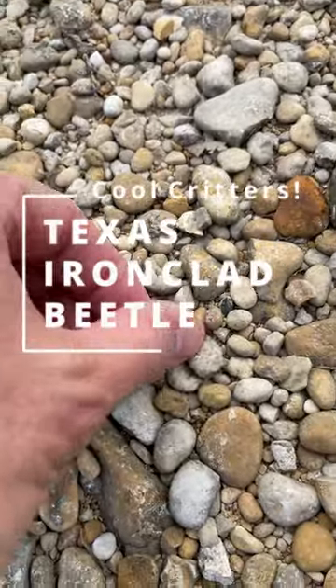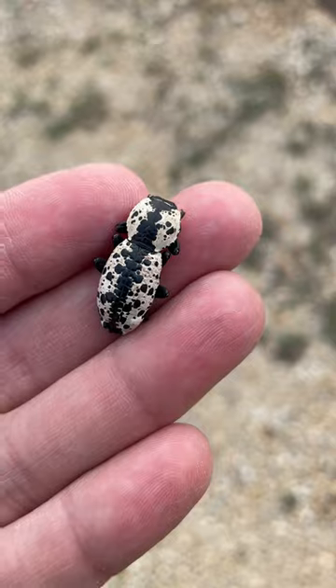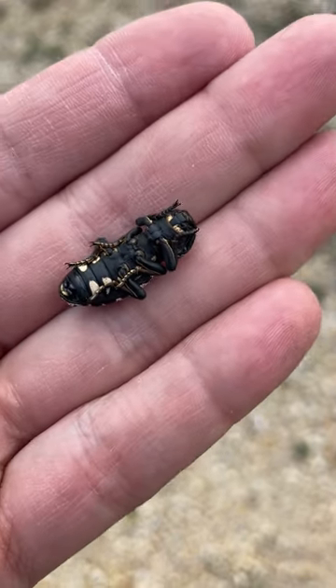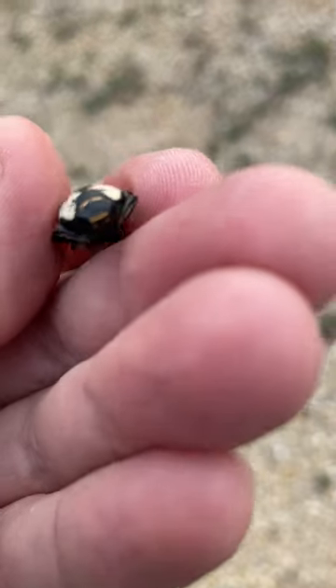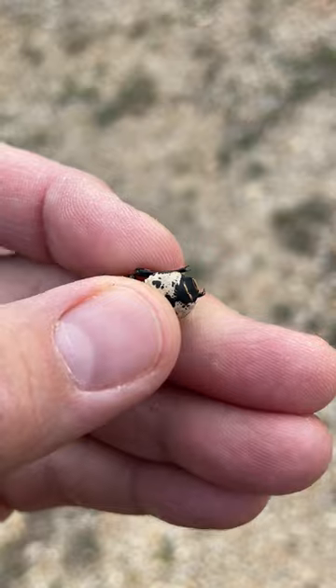The cool critter you see in this video is the Texas ironclad beetle. They live in East and Central Texas and can also be found as far down as Northern Mexico. They're called ironclad beetles because they have a really strong exoskeleton — you can't kill them by stepping on them, and they can even survive being run over by a car.